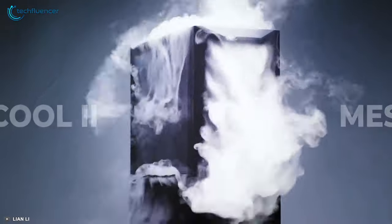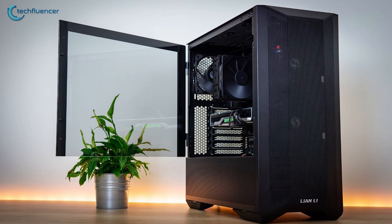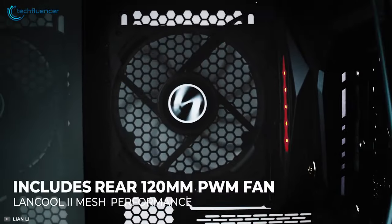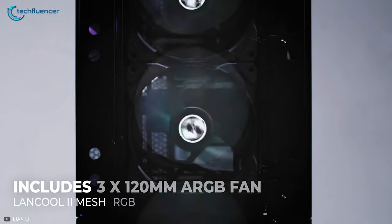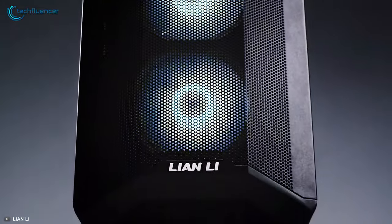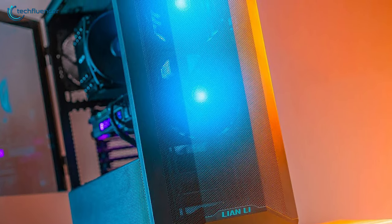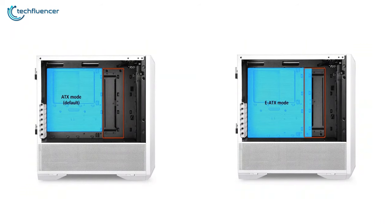Starting at number 5, we have the LanCool 2 Mesh RGB, a highly practical airflow PC case that is a good performer at a reasonable price point. This case includes one 120mm PWM fan on the rear, two 140mm on the front, and three 120mm ARGB fans for optimal thermal performance. The high-density mesh panel on the front cooperatively works with the internal fan system to keep your components cool during intensive usage while also reducing dust build-up.